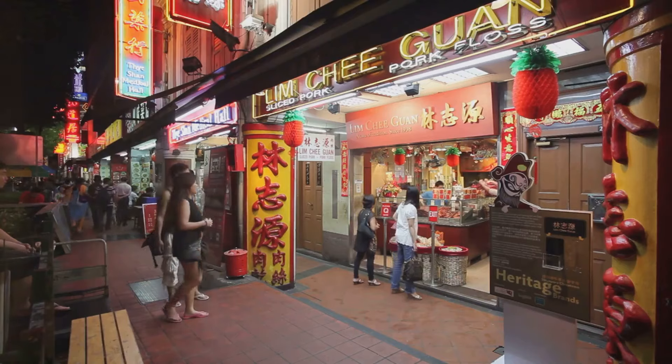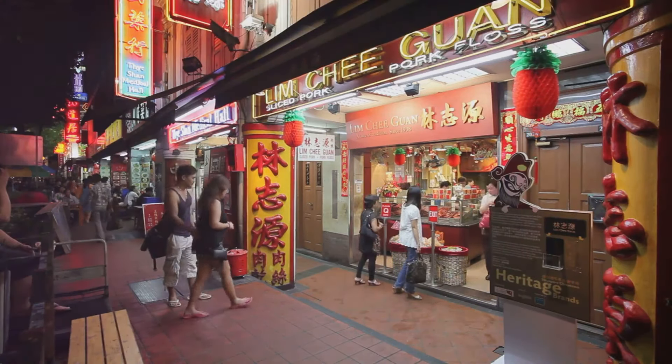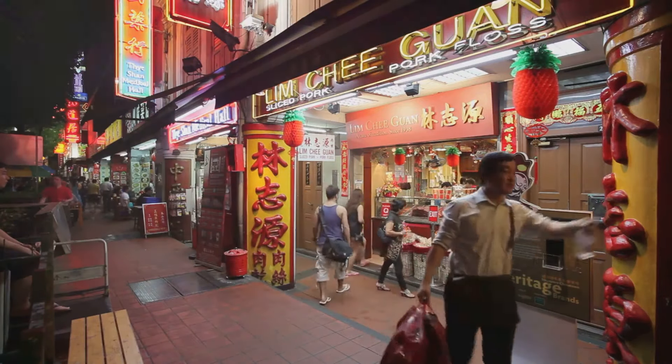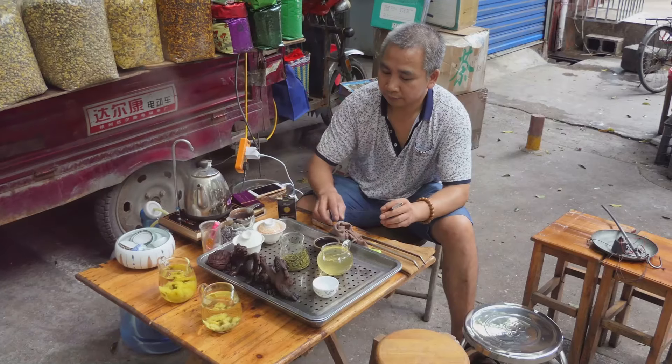Moving on, we find ourselves in Chinatown, where the old and the new coexist. Here, traditional shophouses line the streets, their colorful facades a nod to the past, while modern skyscrapers tower above, a testament to Singapore's rapid development.